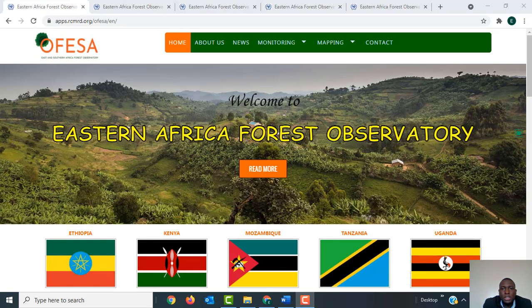Hi all, my name is Eric Dijuma-Abuile. I work for the Regional Center for Mapping of Resources for Development and I am part of the OFESA project team. OFESA involves the East and Southern Africa Forest Observatory, a project that is funded by the European Union and jointly implemented by the Center for International Forestry Research and the Regional Center for Mapping of Resources for Development.